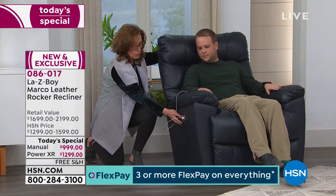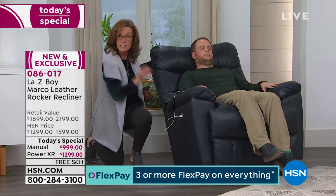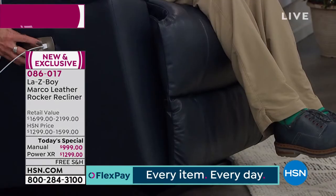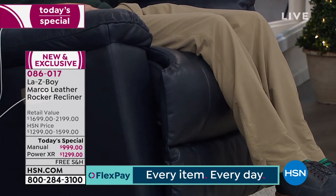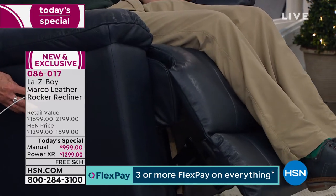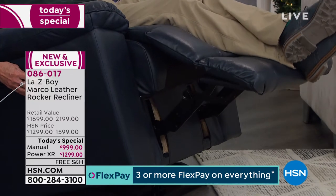You can also continue to rock with Lazy Boy while the back is reclining — that's exclusive to Lazy Boy. When reclining and still rocking, the leg rest at a single touch of a button continues to keep the backs of the legs fully supported. When you go into full recline, you can stop and start at any position for unlimited layers of comfort.